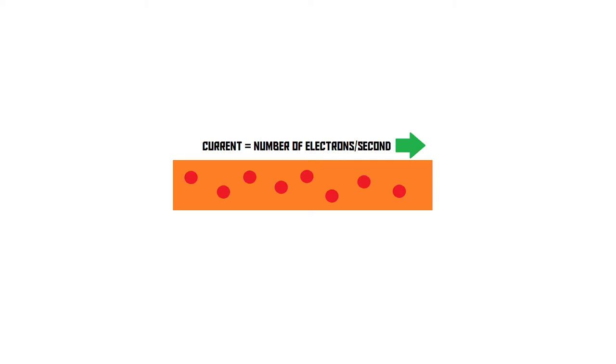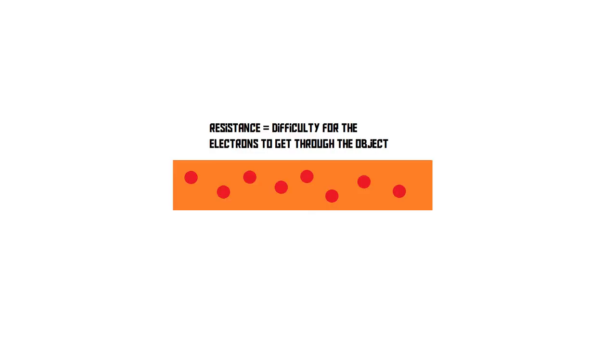First of all, let's quickly remind ourselves of what voltage, current, and resistance are, just very briefly. Current is the flow rate of electricity — it refers to how many electrons go through a certain area per second, or per given amount of time. Resistance is the ability of an object to resist, so the more resistance it has, the more difficult it is for the electrons to get through, and therefore the lower the current will be. More resistance means less current.